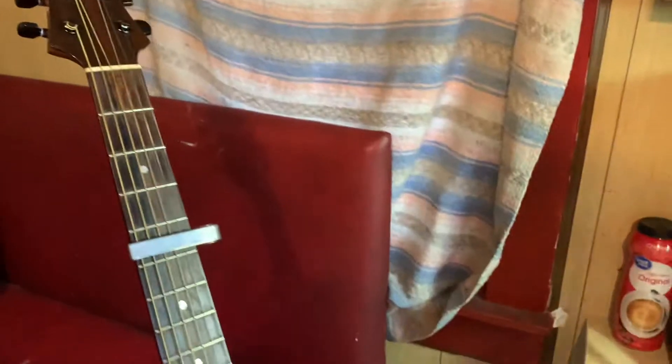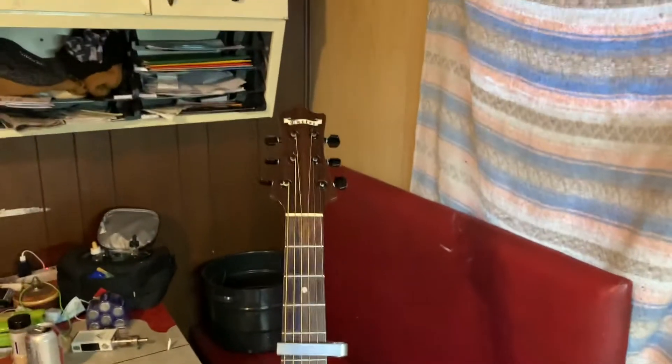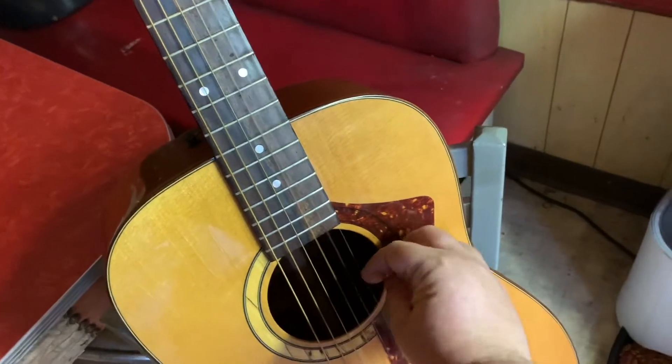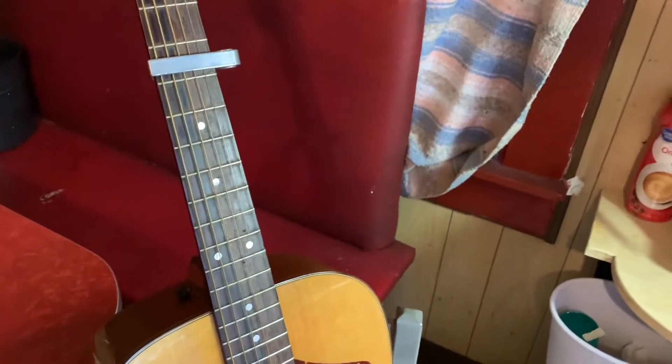I picked this up in sort of a trade deal, and at first I did not care for it — I thought it was a little bit dull sounding. But I have since come to like it, and it is beautifully made.